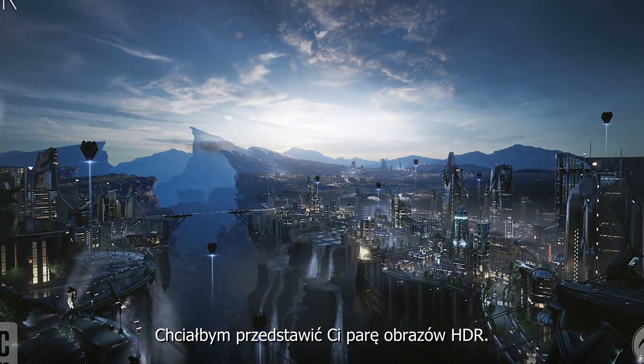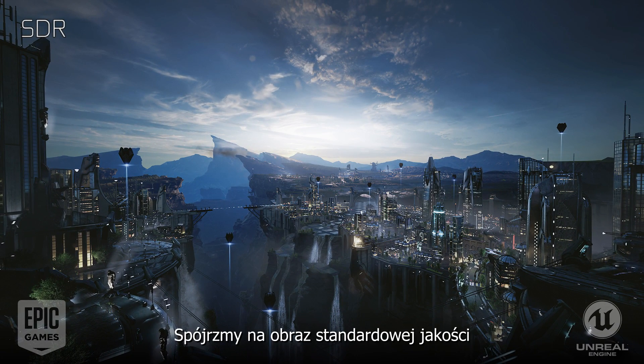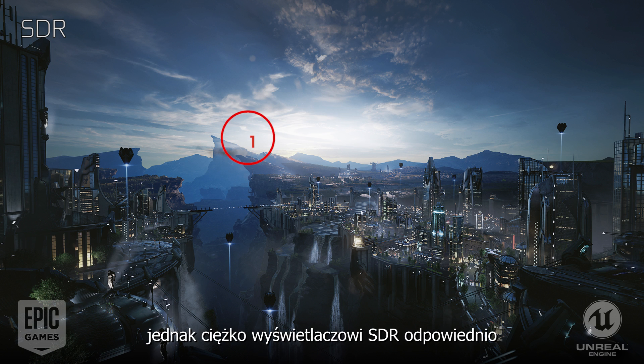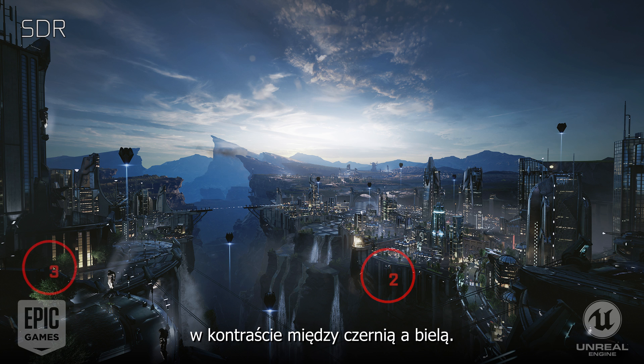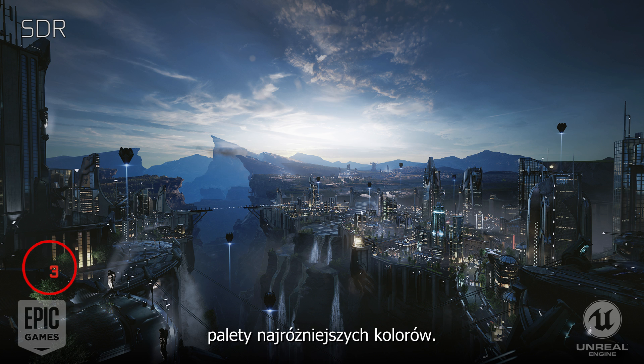We've created a couple of simulated images to show HDR. Let's start with a standard definition image. Looking at Circle 1, this is a beautifully rendered scene, but showing bright colors is kind of difficult for an SDR display. Circle 2 shows it's hard to produce simultaneous bright whites and dark blacks. And number three, standard dynamic range displays don't have the ability to express a very wide range of colors — you can see those tree leaves and you'd expect them to be more alive.